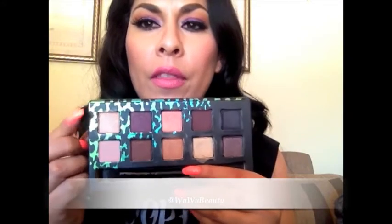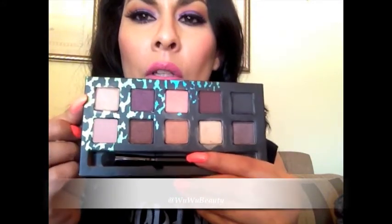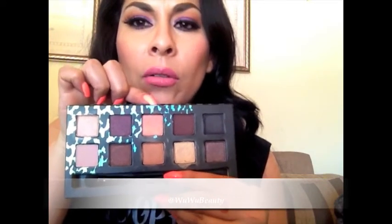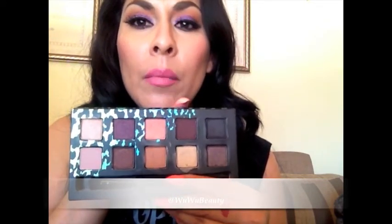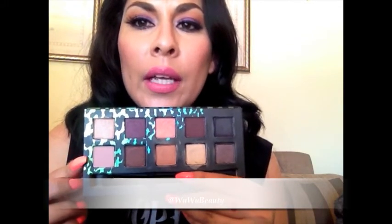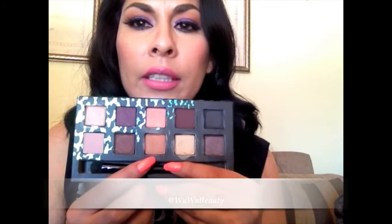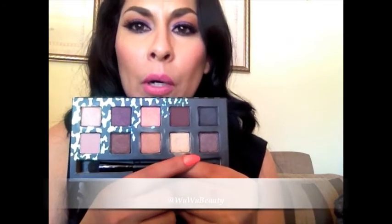So I'm going to start off with the top row. This one is called Callback, this one is called Strew, this one is called Scout, this one is called Beauty Mark, and this one is LBD. The second row: this one is going to be called Day Rate, this one is Couture, and then RTW, 10K, and Post.